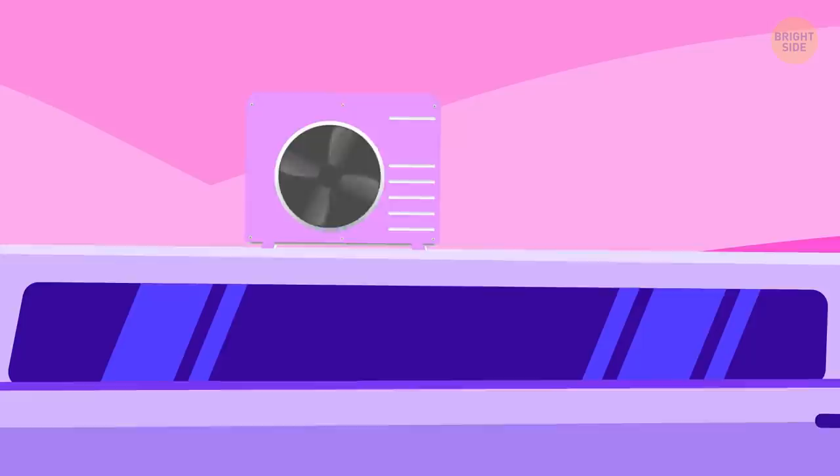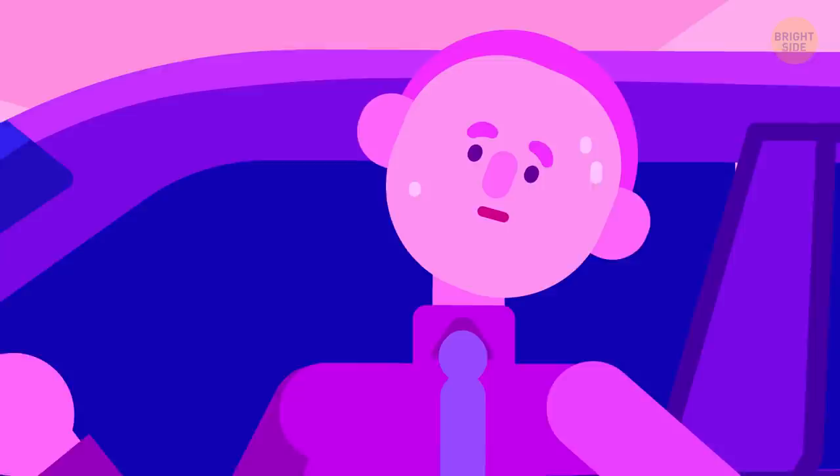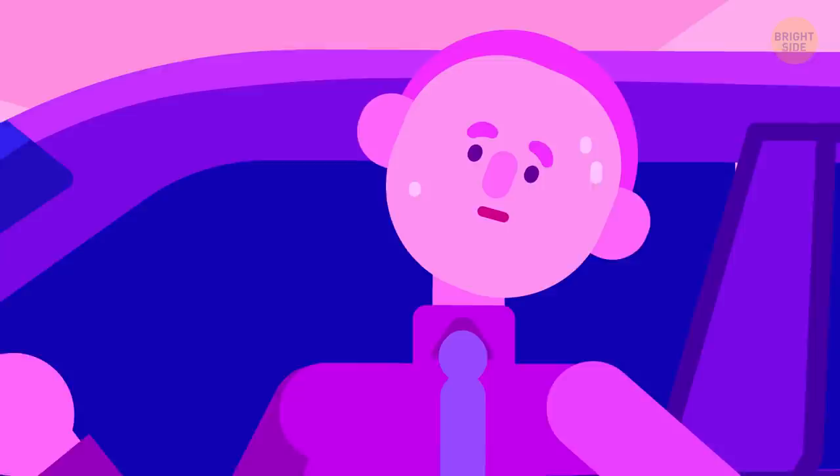Even though most limos seem to be just luxury cars, they were also the first ones to have air conditioning installed. The first one equipped with this cool feature had it on board in 1940, and it cost $274 — that's the equivalent of $5,000 today. The system took up a ton of space, and there was no way to measure the temperature.